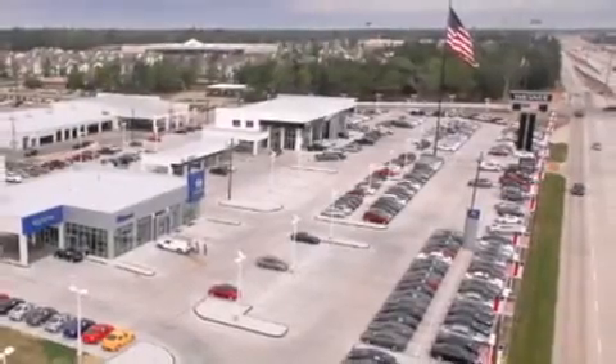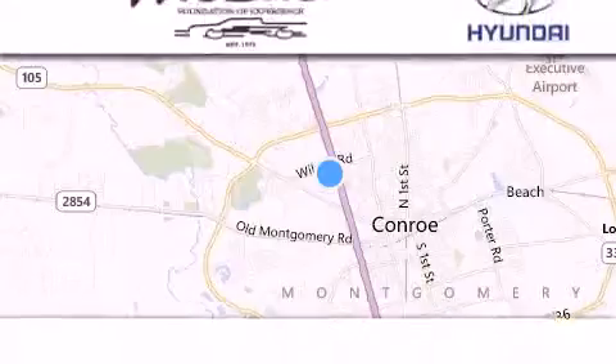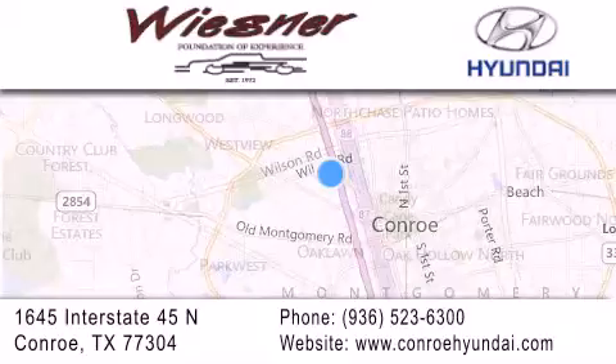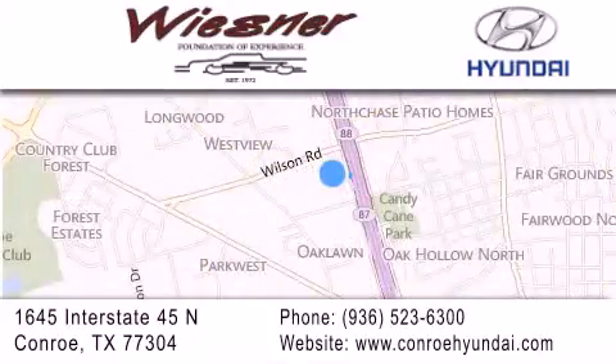Thank you for considering Wiesner Hyundai for your next new or pre-owned vehicle. Our family-owned dealerships have been serving the Houston and Conroe area since 1972. If you have any questions, visit our website, give us a call, or stop by our dealership. We are conveniently located on Interstate 45 at the Wilson exit in Conroe.